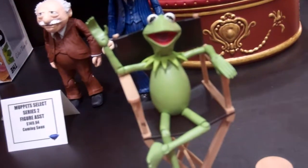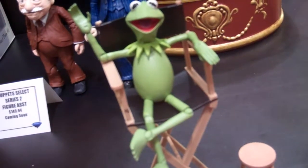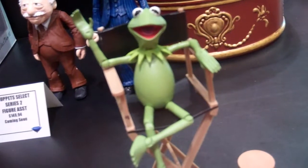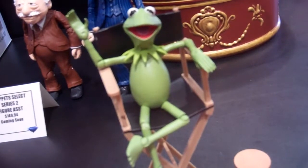Hello all, DSTZack here, checking in with you again from the floor at C2E2 in Chicago. I'm showing off some stuff in the Muppets, Aliens, Predator, and X-Files display. Let's just run down all the stuff that's out here on the show.